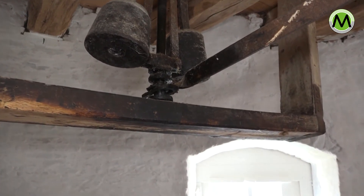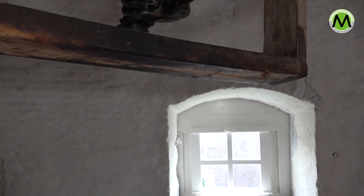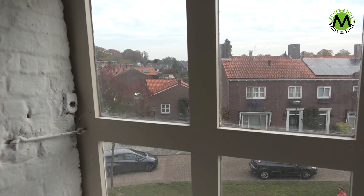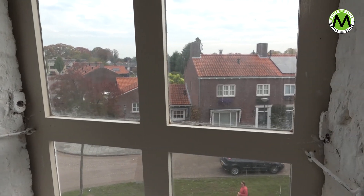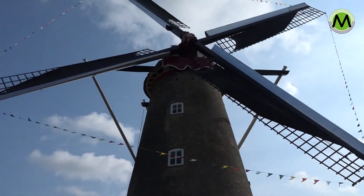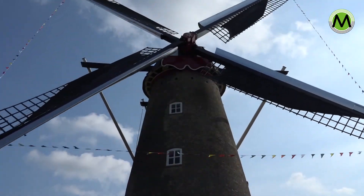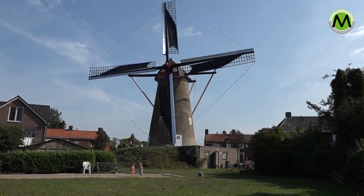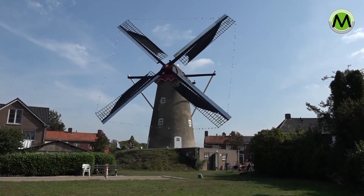Deze ronde steenkorenmolen is een rijksmonument. Het heeft vier ruidsvensters en de houten kap is bedekt met dakleer. De vlucht van de wieken is 27 meter, en het as van het wiekenkruis zit op 17 meter. De belt is bijna 3 meter hoog. Deze molen is elke zaterdag te bezoeken en er wordt ook meel verkocht wat hier gemalen is.